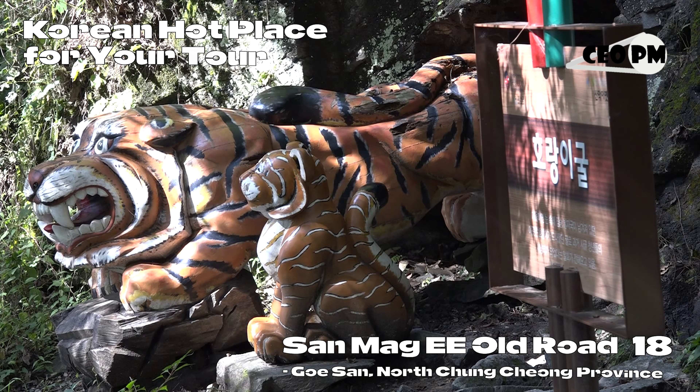If you walk a little further, you can reach an interesting place called Tiger's Den. According to legend, because in the past this place was sparsely populated and it was a mountain road, tigers seem to have lived here. It is in the shape of a den, and it is said that tigers actually lived here.